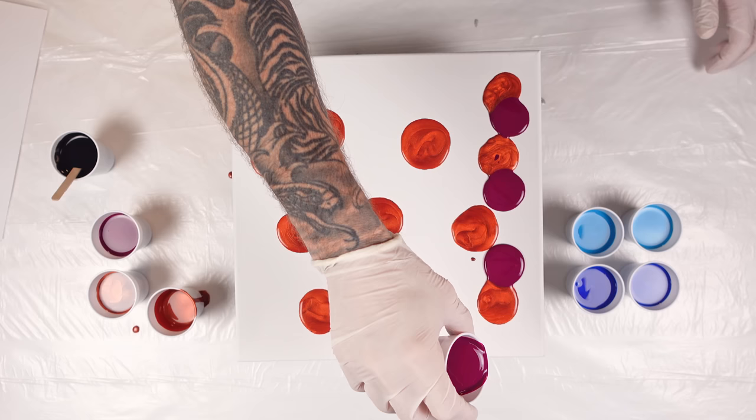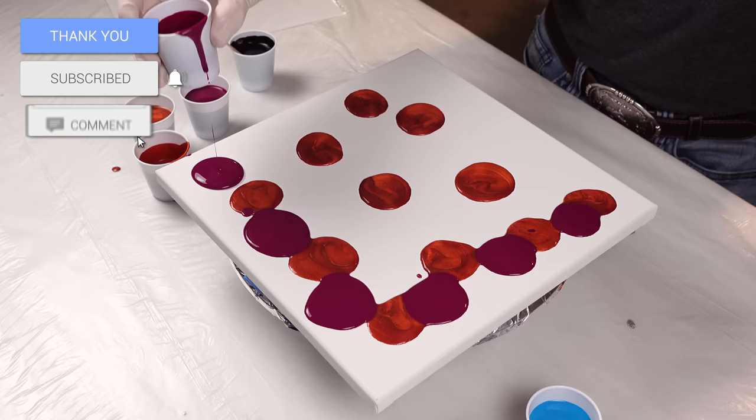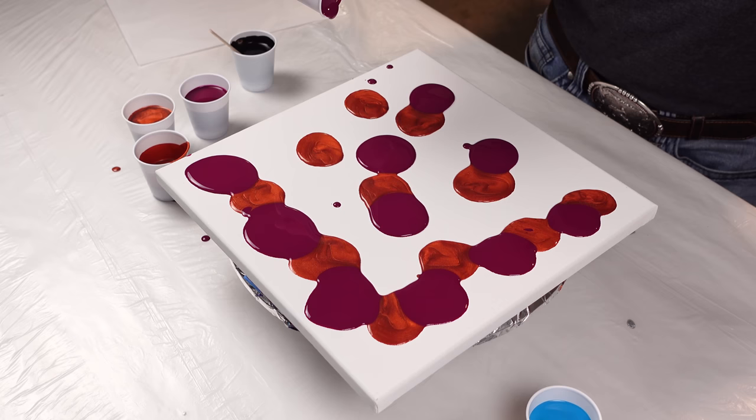In my last swipe, these colors out of the entire rainbow of colors that I used were my absolute favorite — just the way they kind of mixed together, the way they created some awesome stripes and lightning effects. It had a really cool marbled depth to it. So I'm trying to see if I can get some of that magic back.